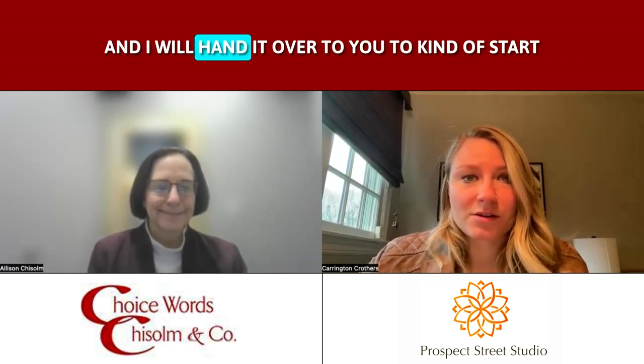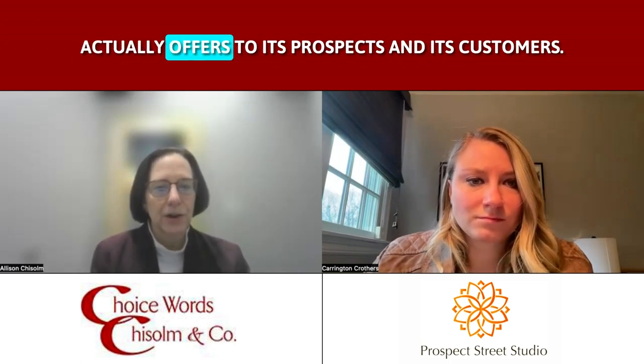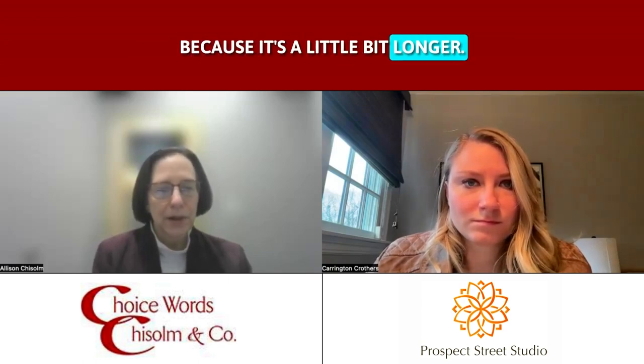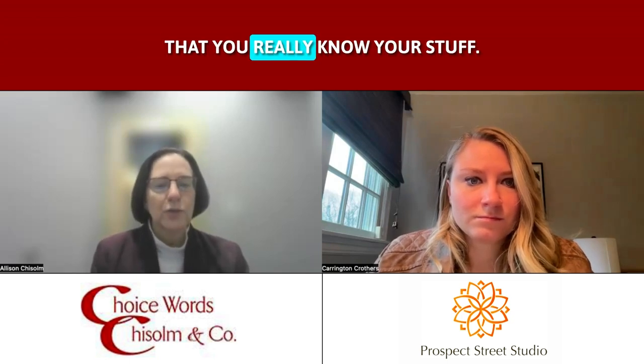Welcome, Allison. I'm excited to chat with you today about this, and I will hand it over to you to give a breakdown on it. Thanks a lot, Carrington, I appreciate it. One of the things that I love to do is to write information on a website that isn't on those first five pages. This is for the second level, where you can actually get pretty deep into the content of what your company actually offers to its prospects and customers. And this is one that Google really likes because it's a little bit longer, it's got a bunch of subheadings, and it's an opportunity for you to really showcase to your prospects that you know your stuff.